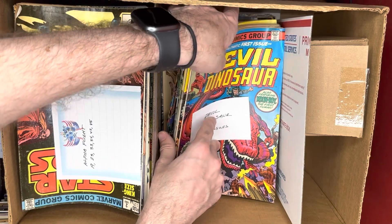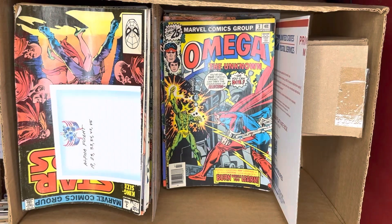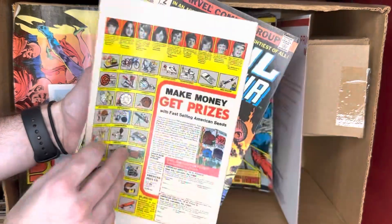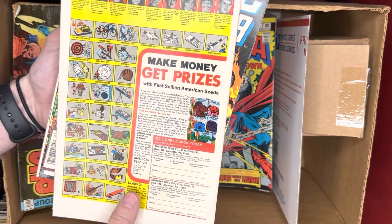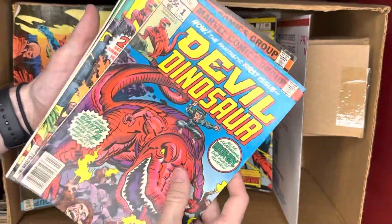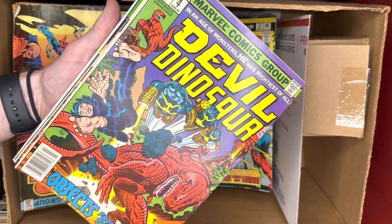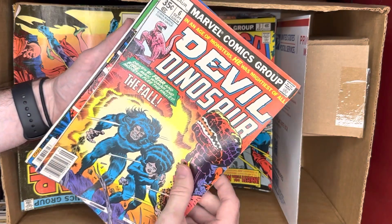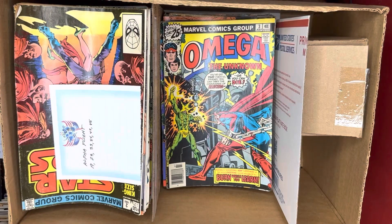It's fun to see Devil Dinosaur — definitely a key from this collection. Unfortunately it's in a little bit lower condition, a little bit of staining along the spine, but we had Devil Dinosaur issues 1, 2, 3 — probably something I'd sell as a lot of issues 1 through 8. Yeah, not high grade but it's a cool set to have.